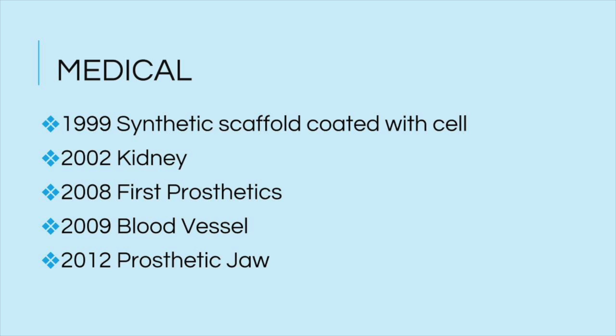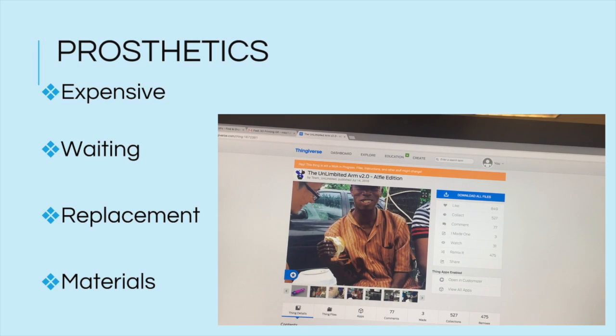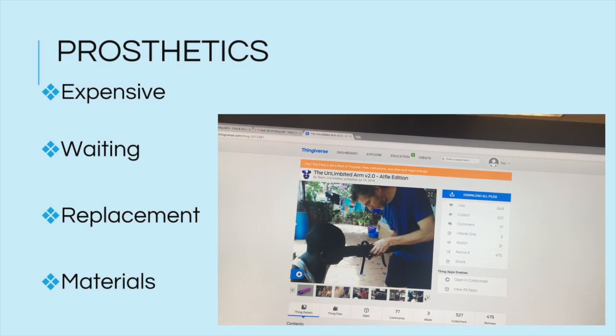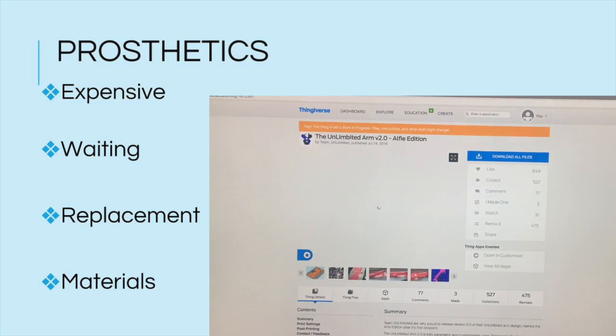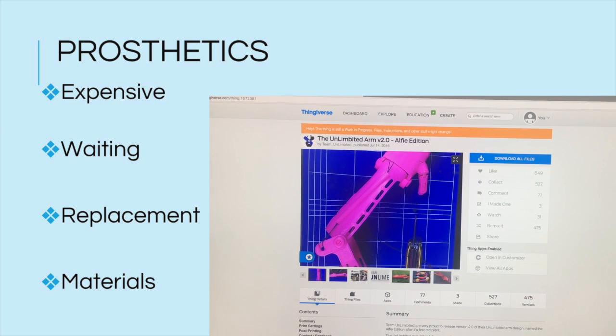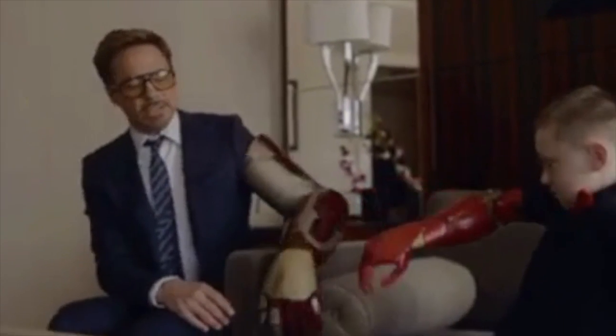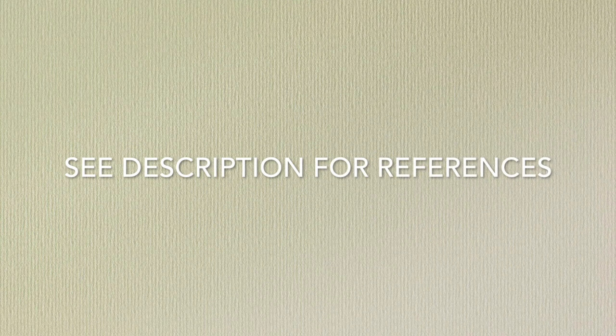Lastly, and most importantly, the implications for the medical field are literally life-changing. In 1999, an organ was successfully curated in a lab. A synthetic scaffold was coated with the patient's cells in order for the body to accept it. This opened the door for medical advancements using 3D printing. Just three years later, a 3D printer was used to produce a viable kidney ready to be transplanted. Thank you for your time.